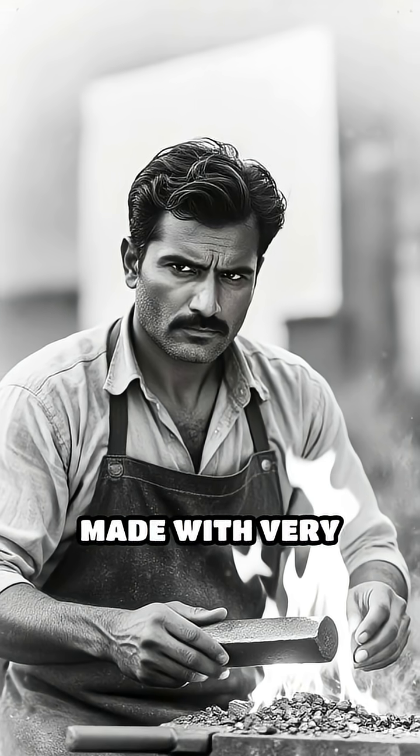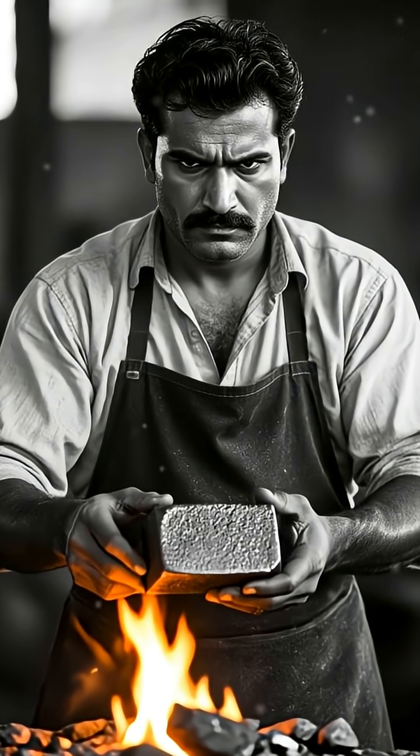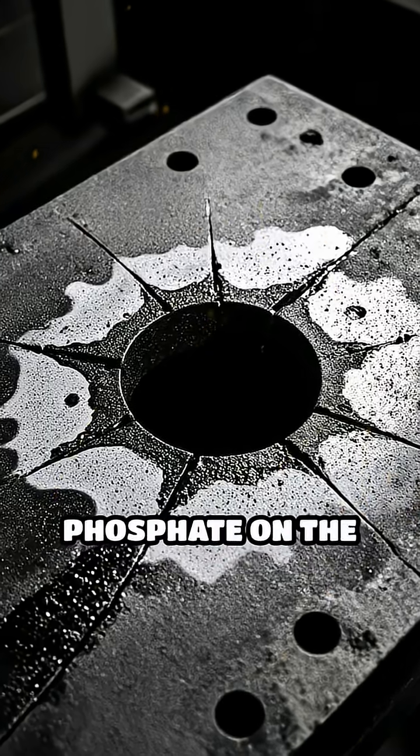These pillars were made with very pure iron, containing high amounts of phosphorus and almost no sulfur or magnesium. This unique chemical composition creates a protective layer of iron hydrogen phosphate on the surface.